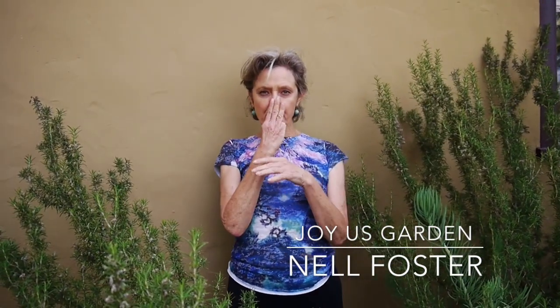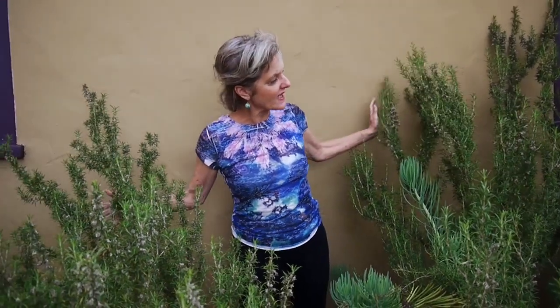Hi, it's Nell, and I'm gonna be leaving this garden in three weeks for a new home. I have to do a video on rosemary, because I have to tell you how I've taken care of my ginormous rosemary that is just epically big.